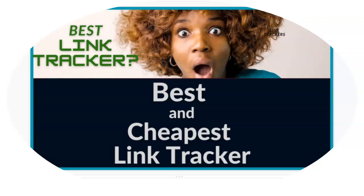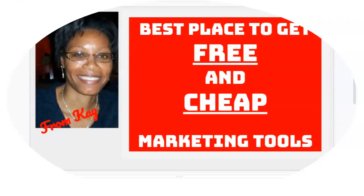What's the best link tracker to use? In this video, I'm going to show you the best place to get free and cheap marketing tools. My name is Kay. I'm in the online marketing space and what I do is use marketing tools to automate my business.